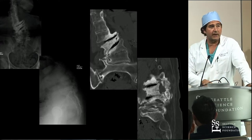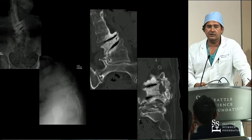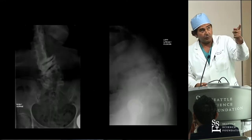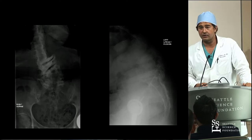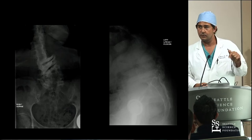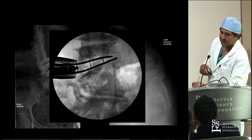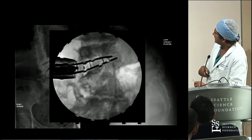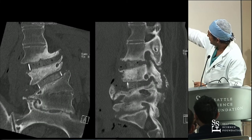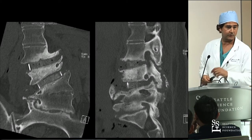I used to doubt my orthopedic colleagues because they would always talk about indirect decompression. I was like, they're just saying that because they don't want to go back and take the PLO out. But it works. This is a case where I went lateral and it was perfect - didn't have to do a TLIF. We went in and restored the foraminal height. You can see the spine basically open up and the nerve is now completely open compared to before. Her radiculopathy immediately went away.